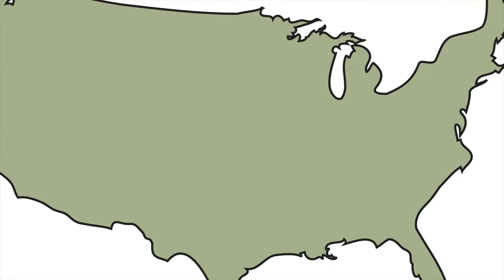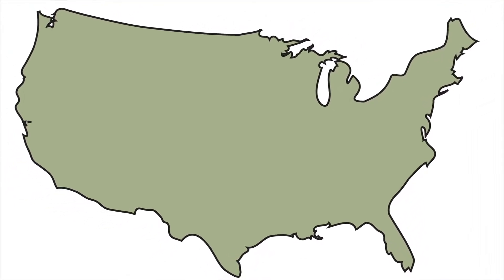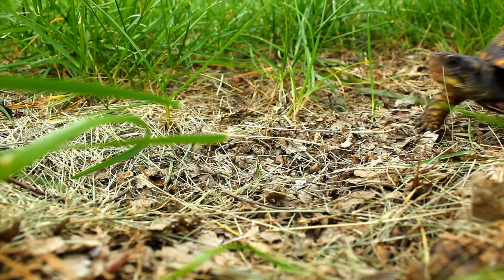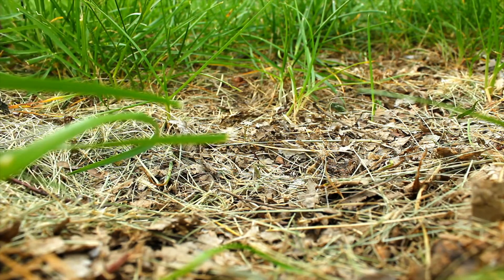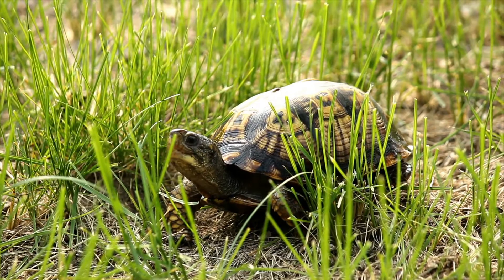Eastern box turtles got their name because they inhabit the eastern part of the United States. Some live as far south as Florida, while others are as far west as Missouri. They live in an area no larger than a square mile and aren't very territorial. They only live on land, which makes them terrestrial, unlike their aquatic cousins.